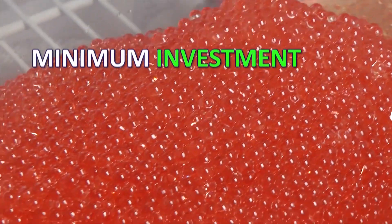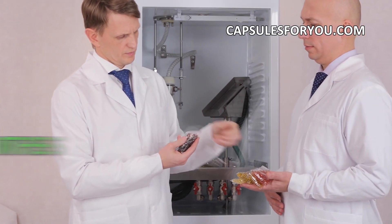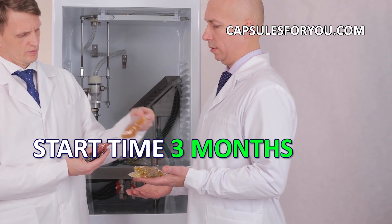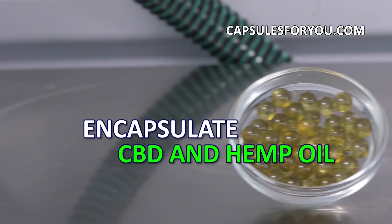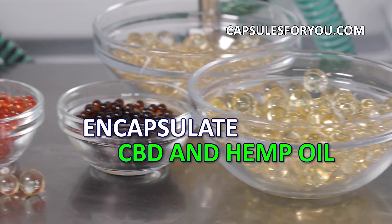The specialists of our company will give you a detailed description of our equipment features, make recommendations on preparation of your premises, help with finding raw materials, and adjust equipment and train you to work on it.